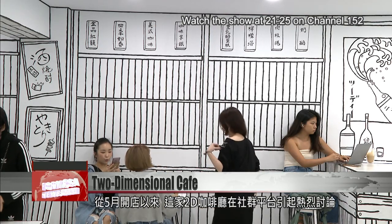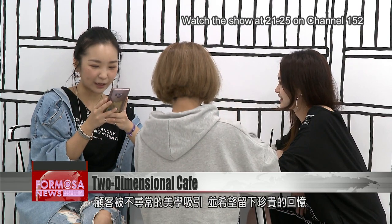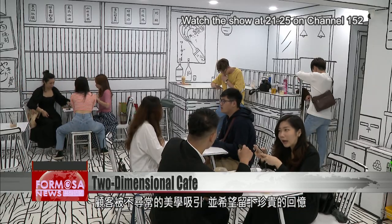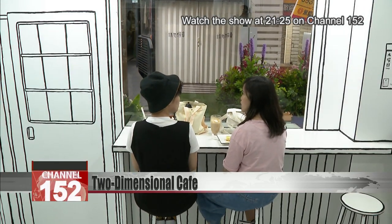Since its opening in May, the 2D cafe has been generating buzz on social media. Patrons are drawn by the unusual aesthetic as well as the hope of making a treasured memory. Reporting for us, Stephanie Yang in Taipei.